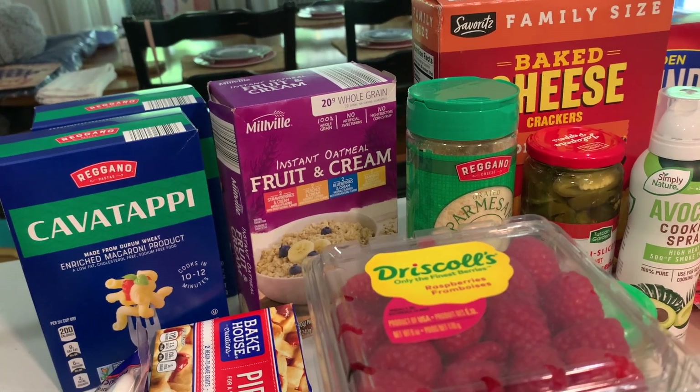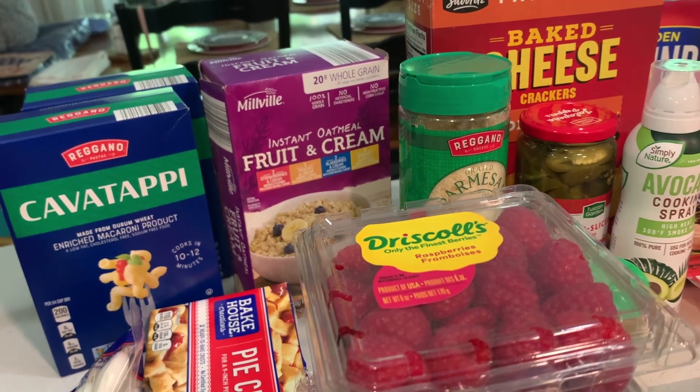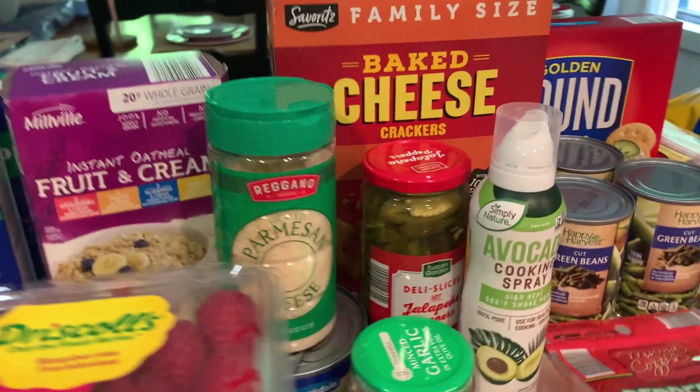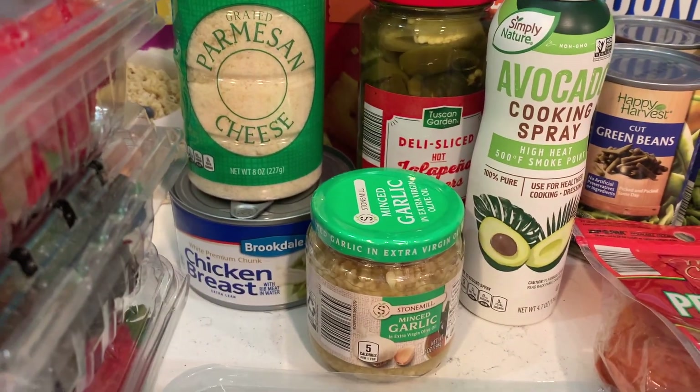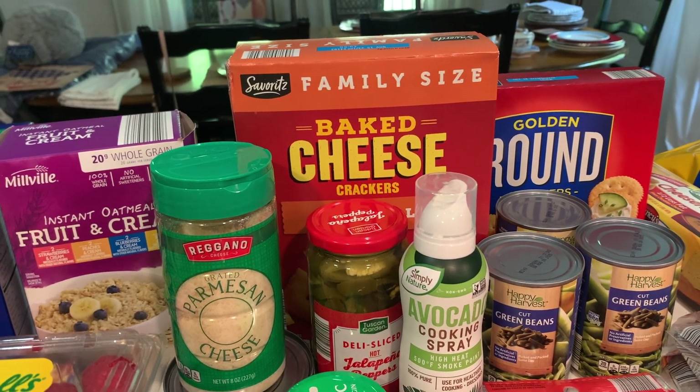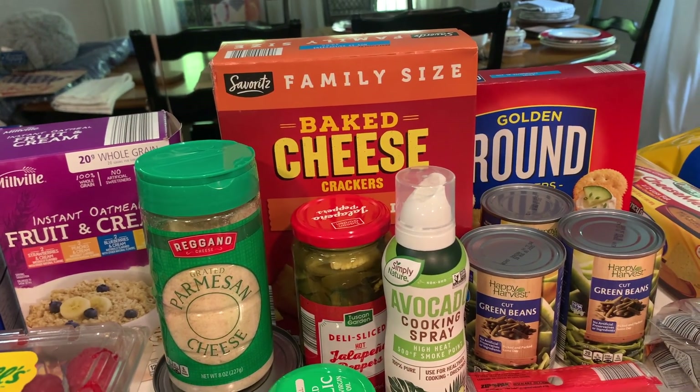Some instant oatmeal — I haven't bought that in a good while, but sometimes that's nice to have in the pantry for a quick breakfast. Parmesan cheese, a can of chicken breast, and a family size box of the baked cheese crackers.